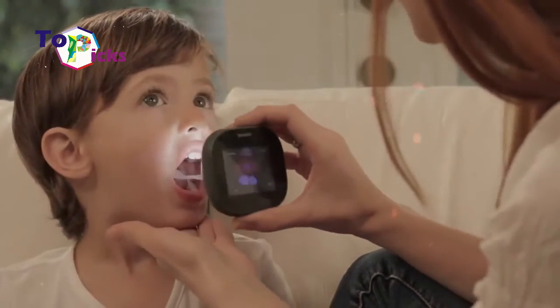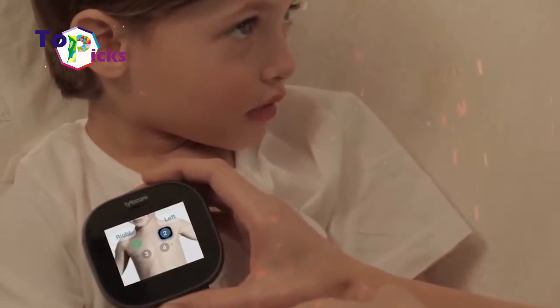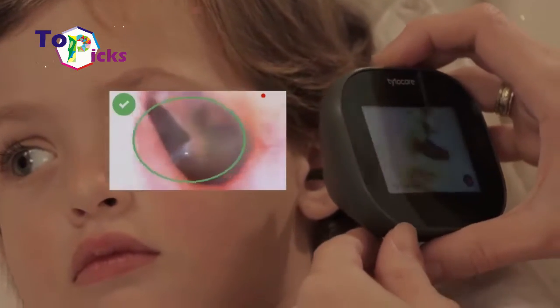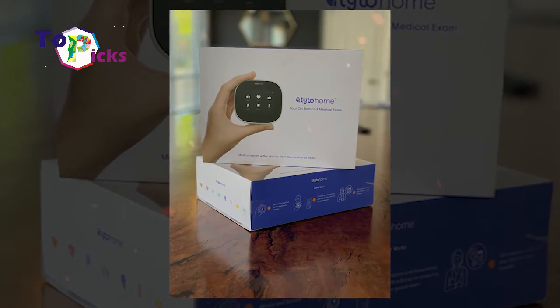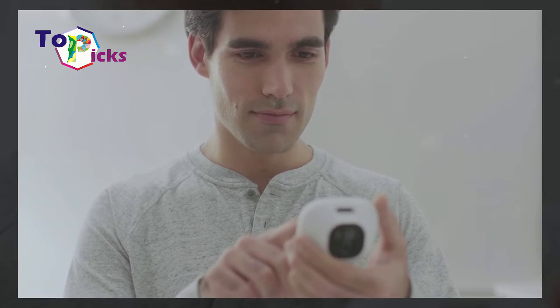The Home Remote Exam Kit also has various functions and devices, including combinations of a camera, a stethoscope, an otoscope, a thermometer, and a tongue depressor. By using this Home Kit, you can check out symptoms in real time and book a schedule with a doctor.